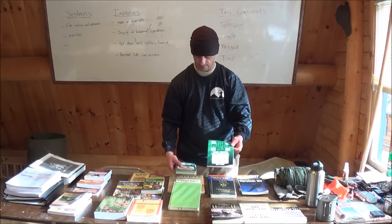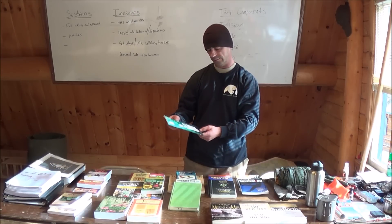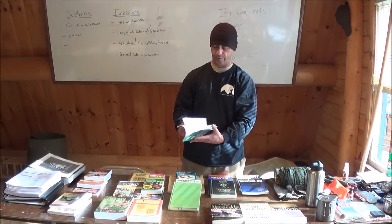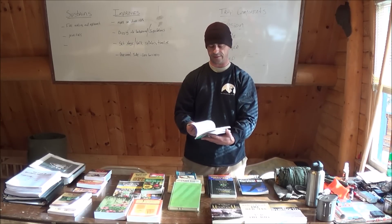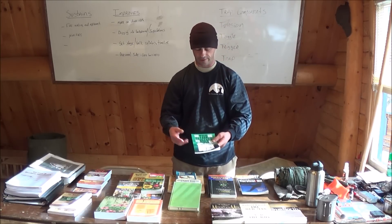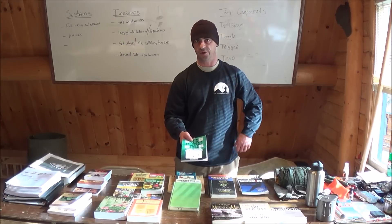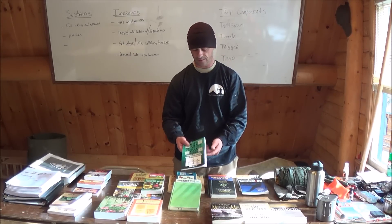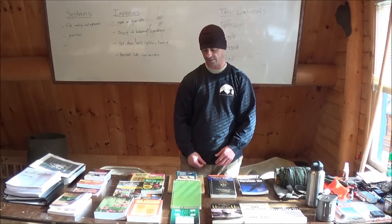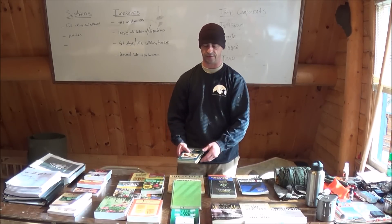The Trapper Bible — I picked this one up online, by Dale Martin — Traps, Snares, and Path Guards. Pretty basic; if you've been doing this for a while, spring snares, dead falls, that sort of thing. I wasn't overly impressed with it, to be honest, but it's a good basic primitive trap book if you're new to that type of thing. It kind of covered stuff I already knew, so just a refresher — a basic book.